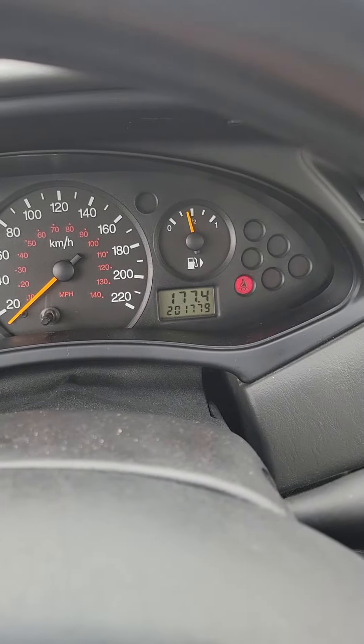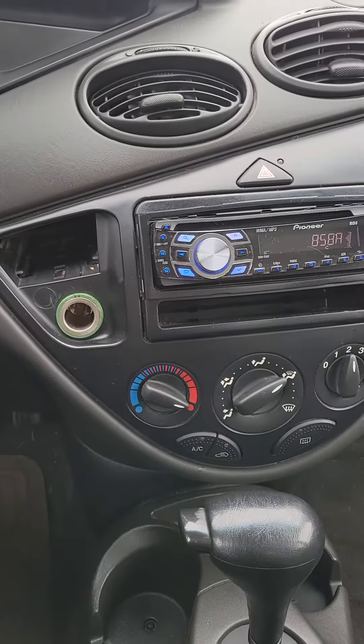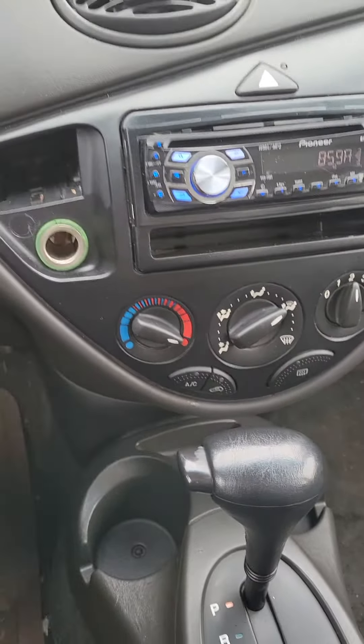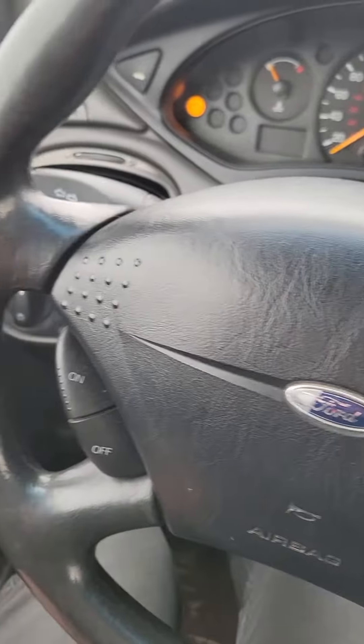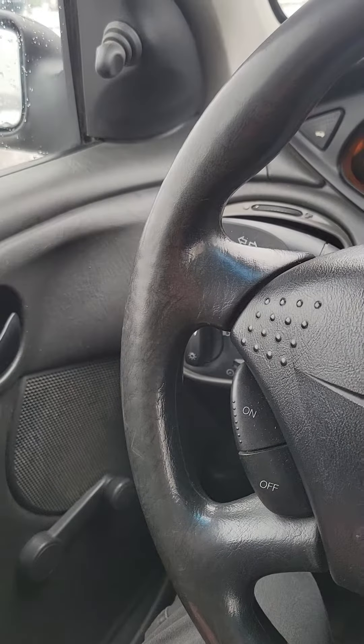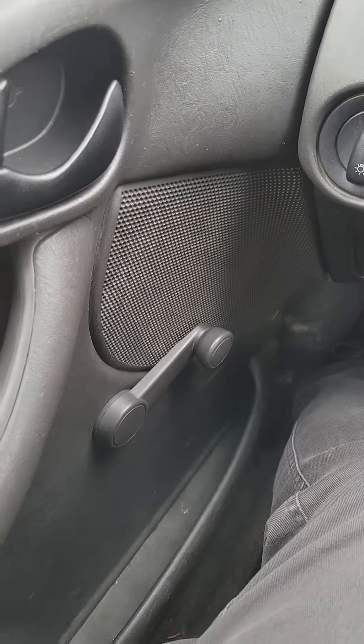As you can see, it's got 201,000 kilometers on it. It does have a nice Pioneer deck in it. Of course you've got your cruise control settings, all of your temperature gauges and all that stuff. And of course you have power locks, manual mirrors, and manual roll-down windows.